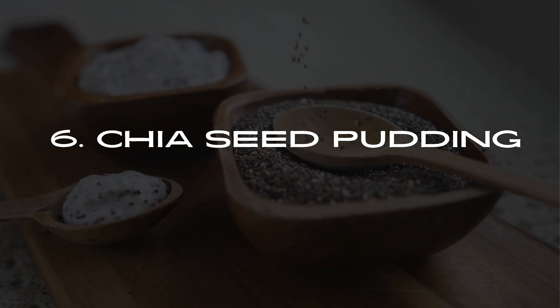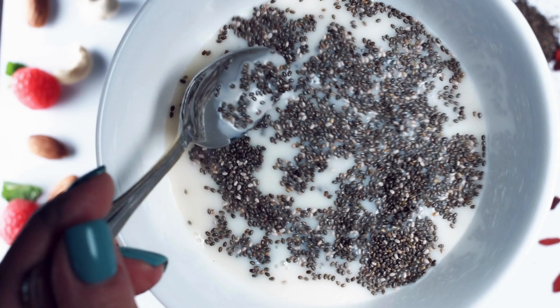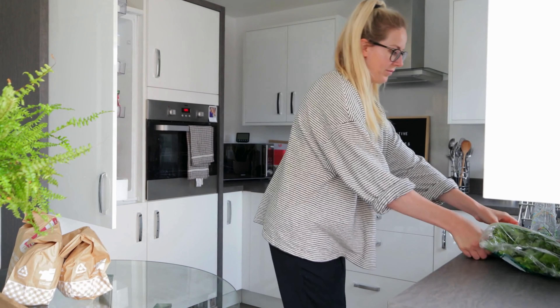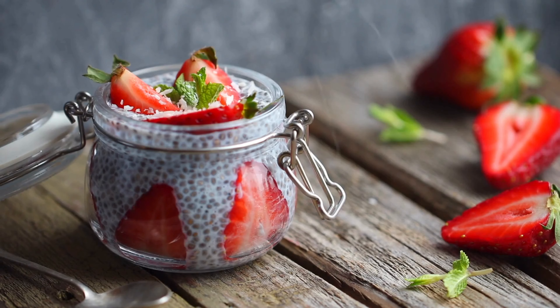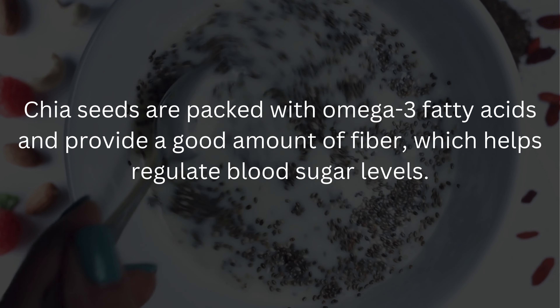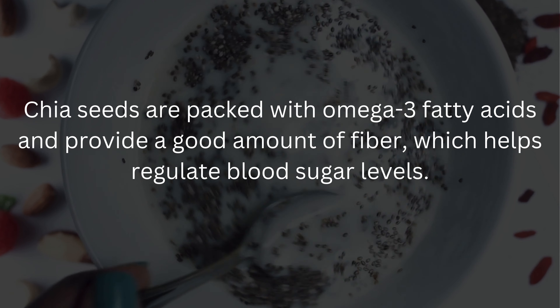Number 6: Chia Seed Pudding. Lastly, we have chia seed pudding, a delicious and fiber-rich breakfast option. Mix chia seeds with unsweetened almond milk or coconut milk and let it sit overnight in the refrigerator. In the morning, top it with some sliced almonds, a sprinkle of cinnamon, and a few berries. Chia seeds are packed with omega-3 fatty acids and provide a good amount of fiber, which helps regulate blood sugar levels.